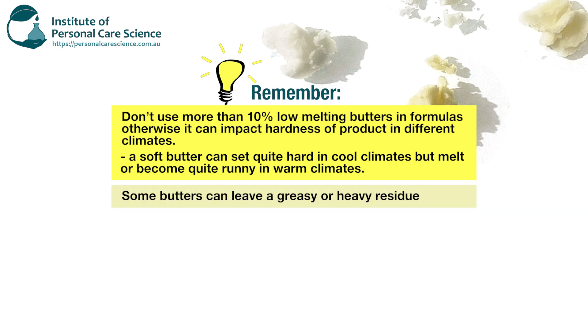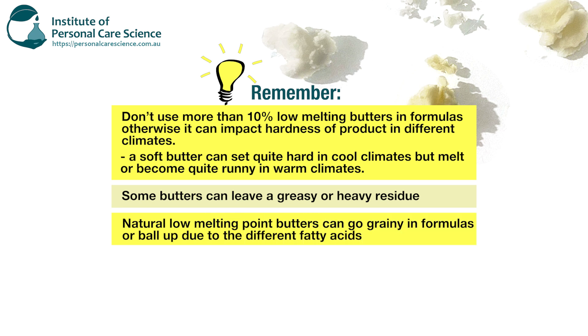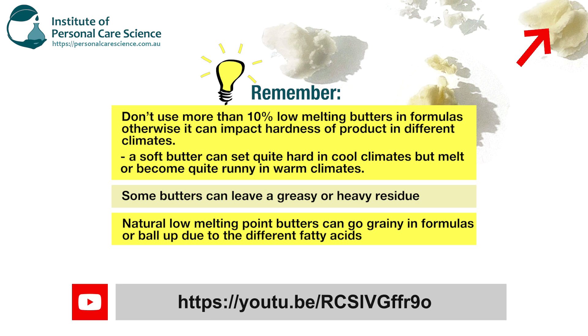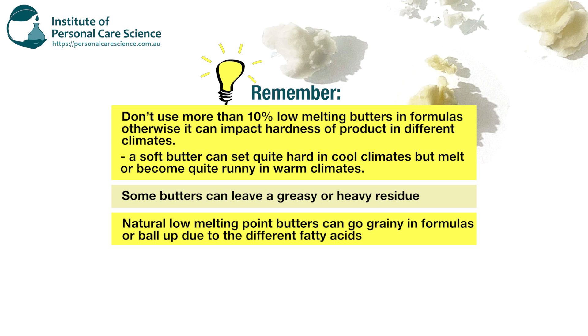Some butters can also leave a greasy and heavy residue on the hair and skin, which may not be desirable to consumers depending on the product type. Natural low melting point butters can also go grainy in formulas or ball up, as we spoke about earlier, and this is due to the different types of fatty acids that they possess. We do actually have a video on how to fix balling when formulating with butters — the link is down below if you're getting any issues with balling.